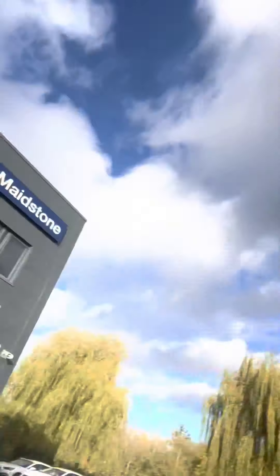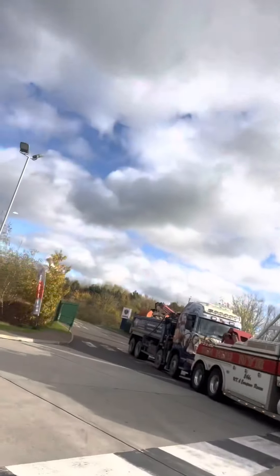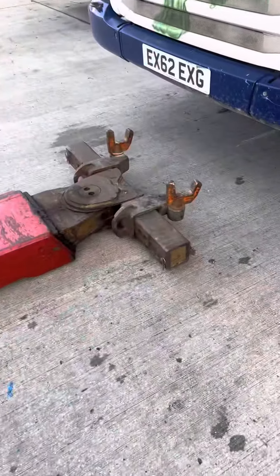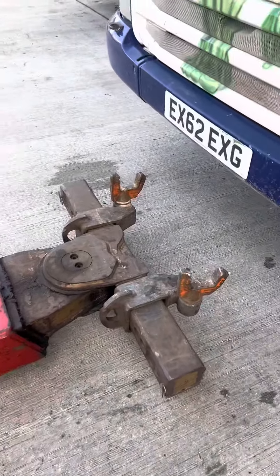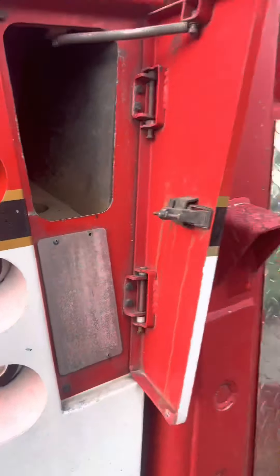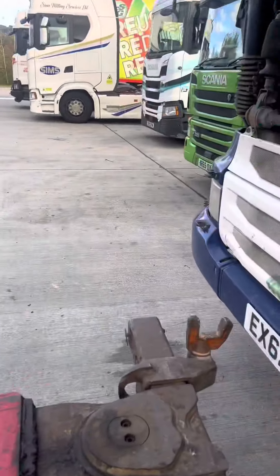We've arrived safe and sound at Scania Maidstone. Going to drop this one off - not sure where they're going to want it, hopefully on a pit, that'll be nice and easy. There she is, all unloaded. Now just put the old forks away, back in the cubby hole, and done.